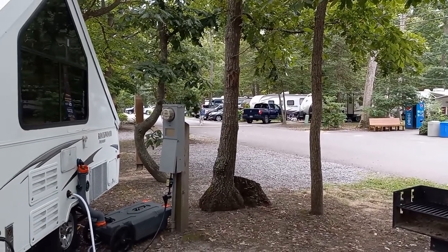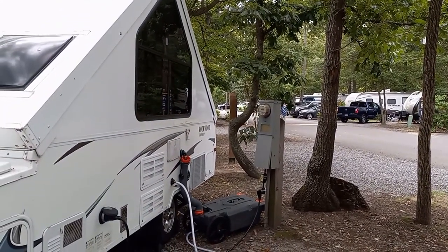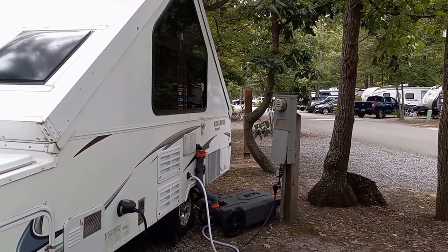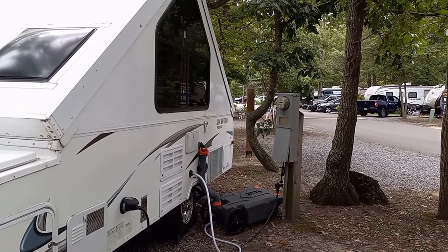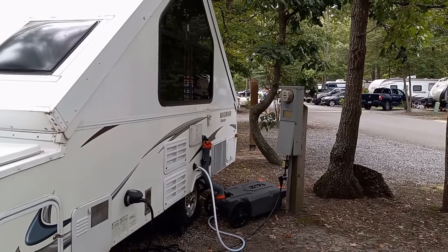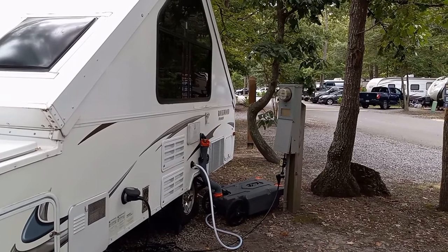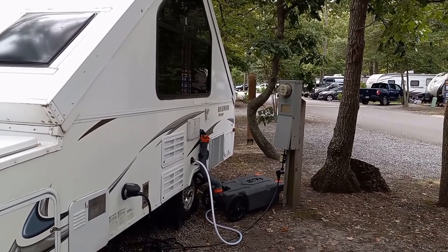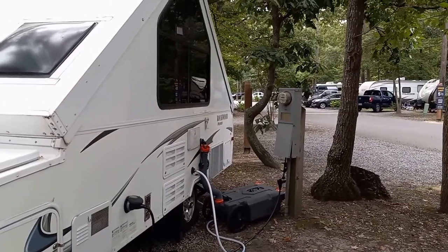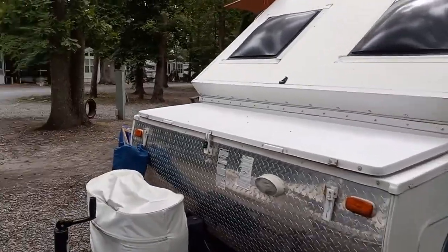We have a water and electric only site because we don't need sewer. A lot of people use sites like this for tent camping. We actually had a family nearby having a family reunion with tents all around us for two nights over the weekend. There is full electric here — 20, 30, and 50 amp — so you can run just about anything. We run 30 amp.